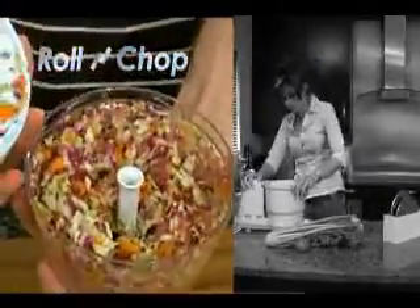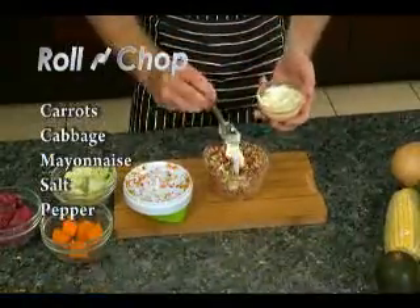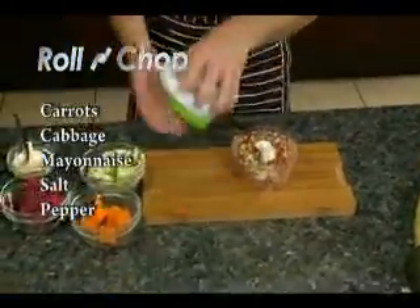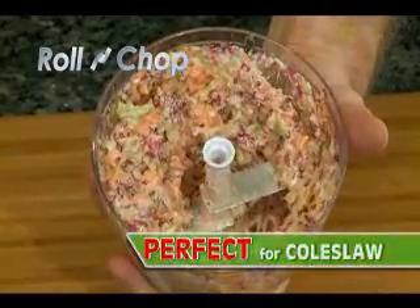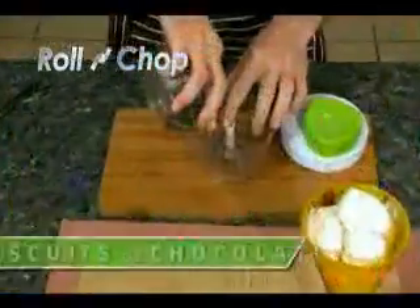Kids craving coleslaw but you can't be bothered to get that bulky machine out? Get out the Roland Chop. All you need are carrots, cabbage, a dollop of mayonnaise, and salt and pepper, and two twists, and your food is chopped into a creamy coleslaw salad.